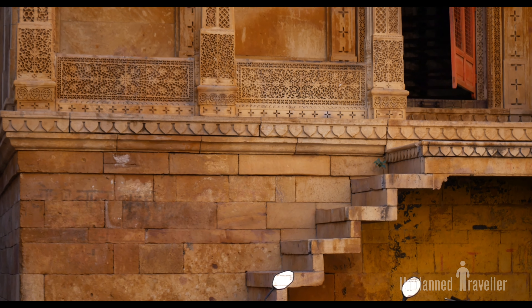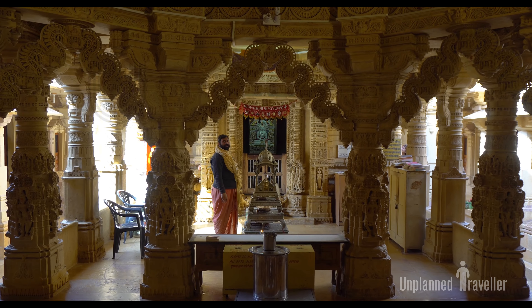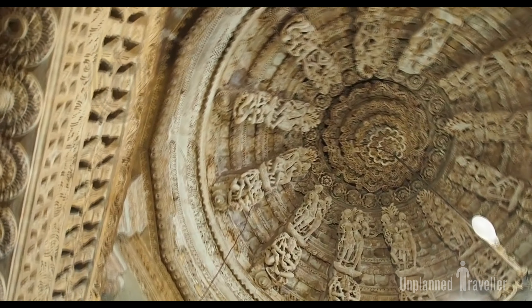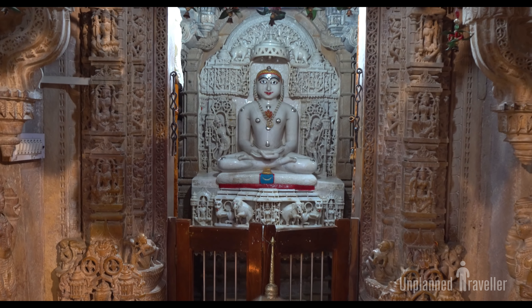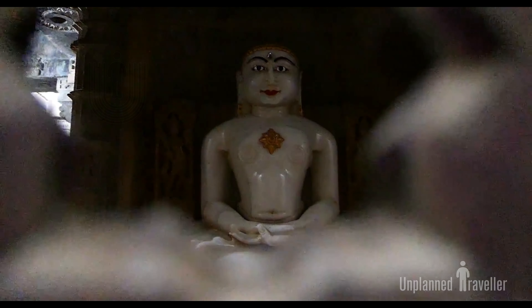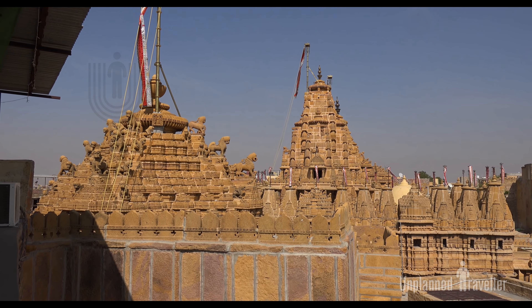The Jain temple complex is a walled cluster of six intricately carved Jain temples showcasing the richness of Jains in the past. It is dedicated to different Tirthankars. All the temples are built with golden yellow local Jaisalmeri sandstone, connected to each other by an interlocking pattern of stone. The temples are dedicated to Chandra Prabhu, Rishabh Dev,